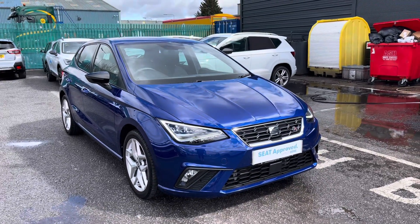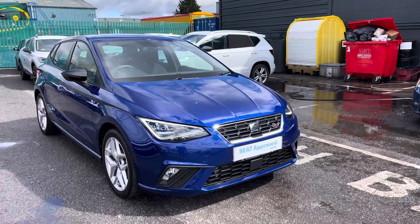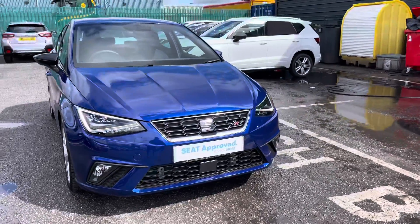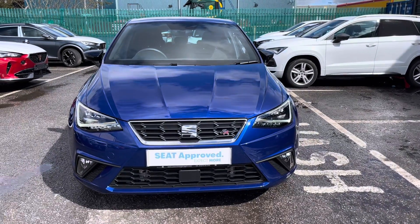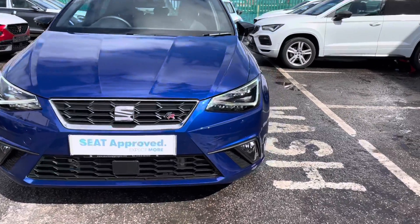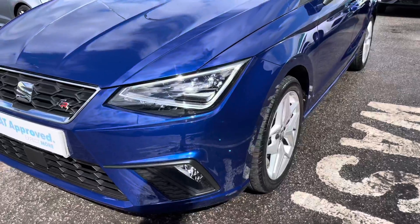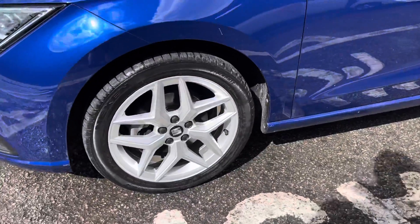Hi, welcome to Crewe SEAT. My name is Imogen and I'm going to take you on a 360 walk-around tour of this gorgeous approved used model currently available. This is the SEAT Ibiza 1.0 TSI FR model. This vehicle does come with approved used benefits, which include a minimum of 12 months warranty, a 30-day exchange, and much more. Starting your 360 walk-around with the exterior.